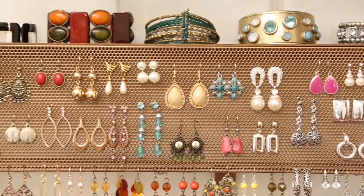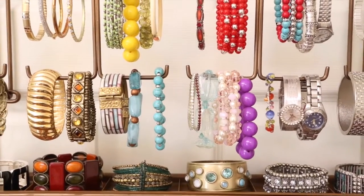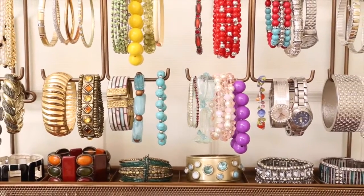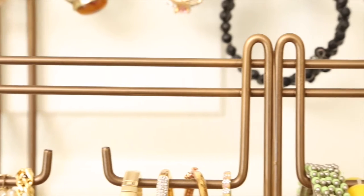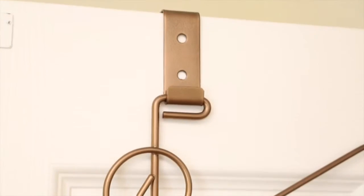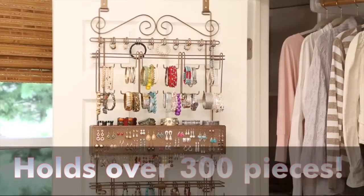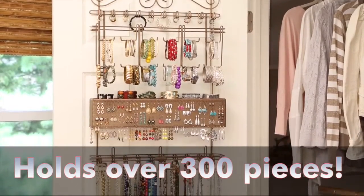Now you can easily find all your favorite pieces so you can enjoy the process of looking and feeling your best. Our patented Long Stem Jewelry Organizer is beautifully crafted, saves space, and is easy to install. So forget the stress and focus on looking and feeling your best.